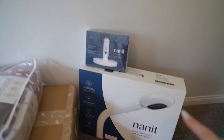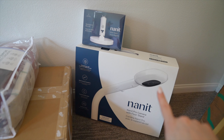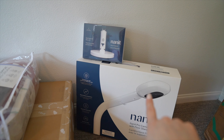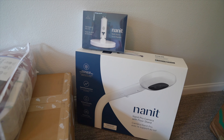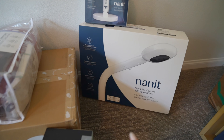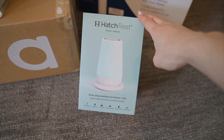The baby monitor we chose is the Nanit. We got the tall floor stand and also the travel little stand so we can take the monitor portion with us when we travel. I did a lot of research — this is just my personal preference and we're really excited about this one. We also really wanted to try the Hatch Rest Plus — I really like the sound machine features as well as the nightlight feature for nighttime changes.